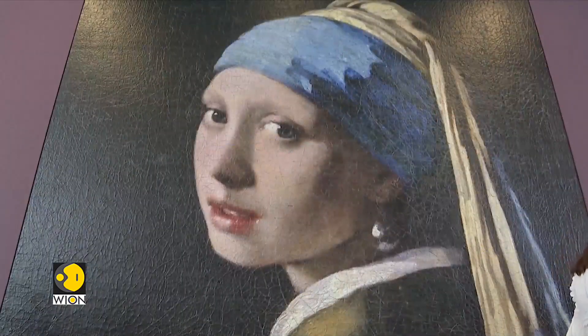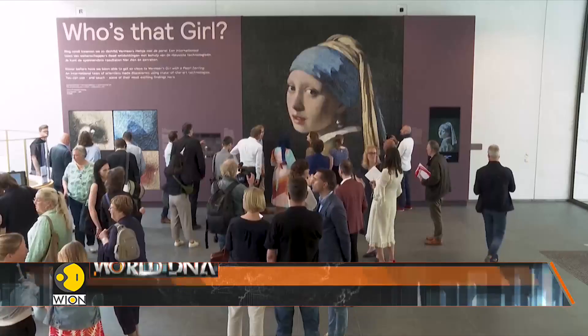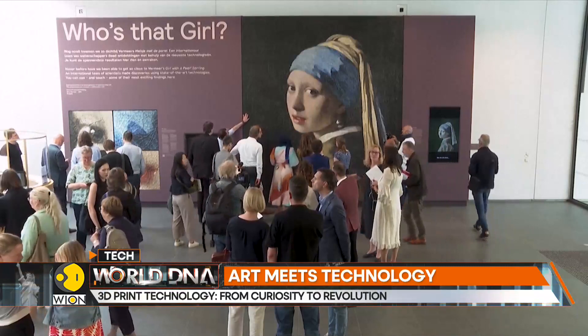One can touch the surface, feel the texture, and observe every tiny detail magnified. The exhibition titled 'Who's That Girl?' not only showcases the giant print but also includes a digital presentation.